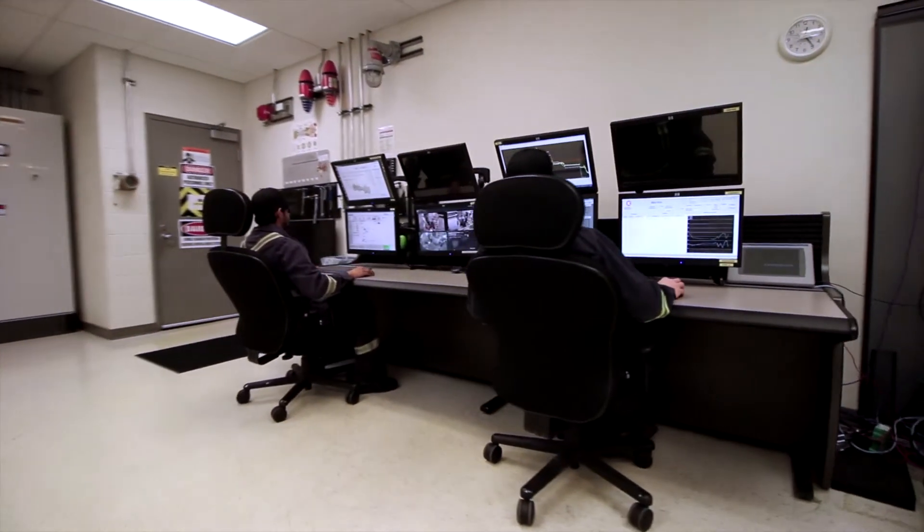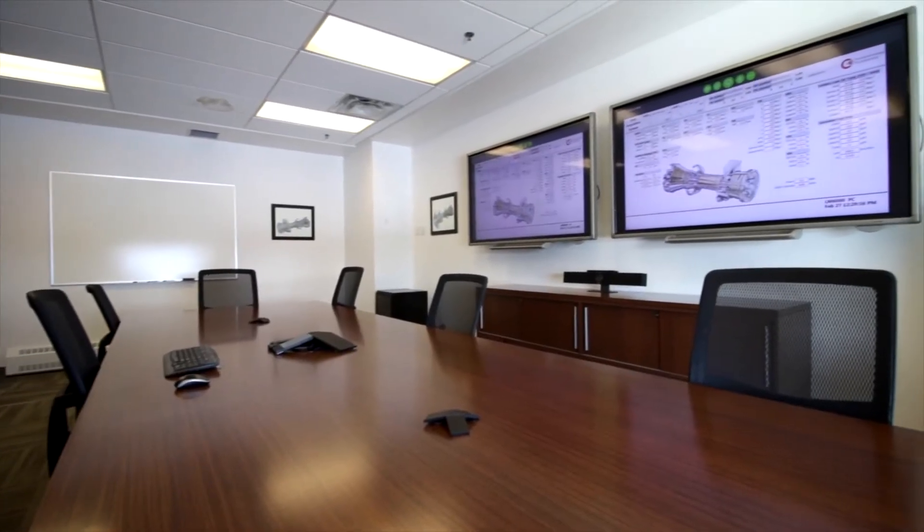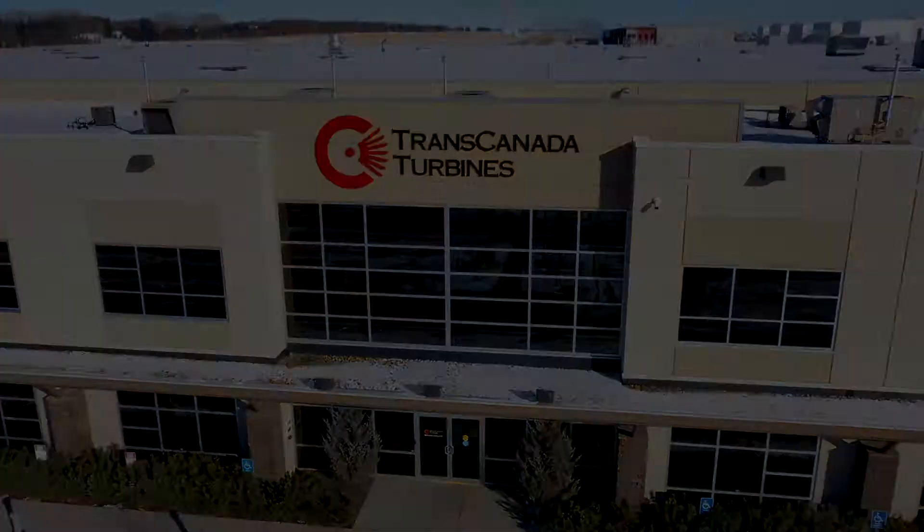Customers can also witness the test in person or via remote connection. We are always happy to host our customers. Thanks for stopping by — we hope to see you soon.